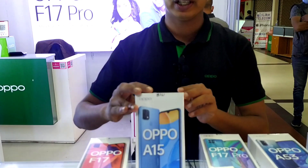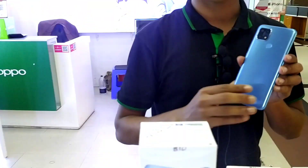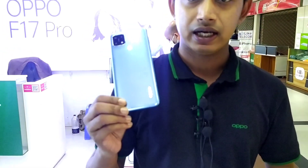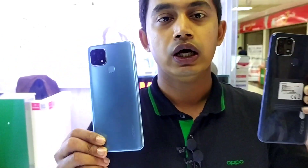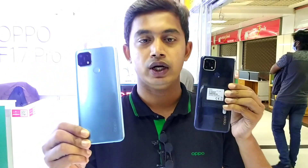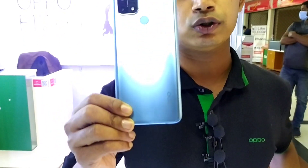Next, we will talk about the A15 phone. It is not a high-end phone — it is a low-budget device. It comes in 2 colors: blue and black. The phone has a budget-friendly configuration.